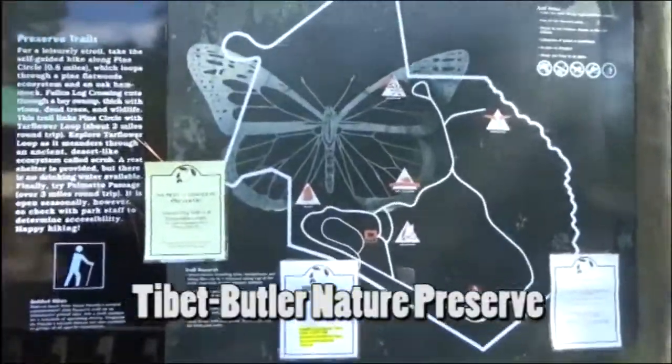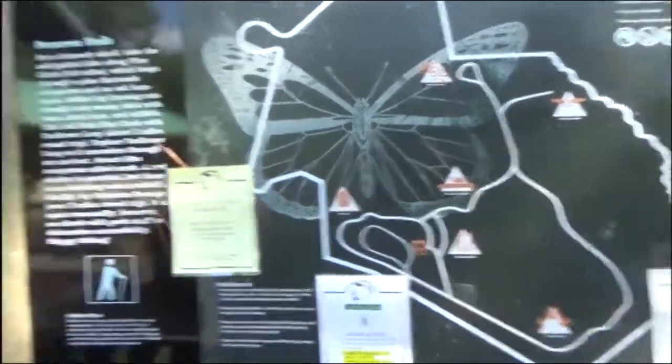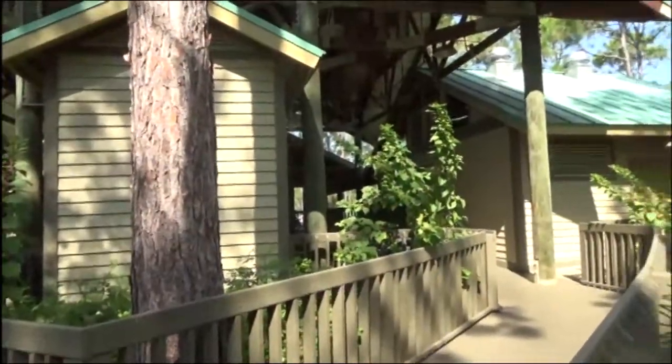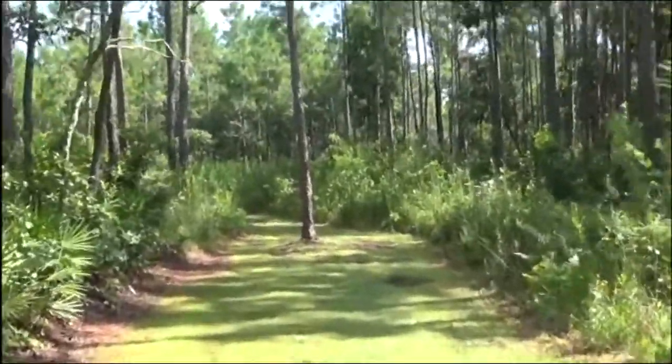We are at the Tibet Butler Preserve. I'm going to do one of these walks. No one seems to be around, it's very quiet. But let's see where we can head to — and off we go.